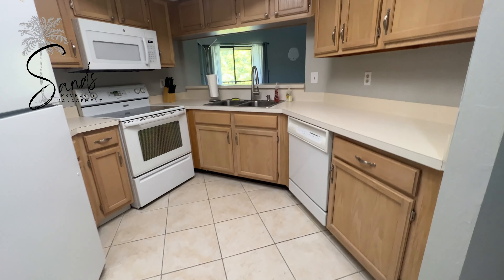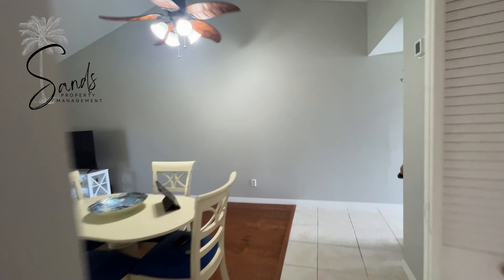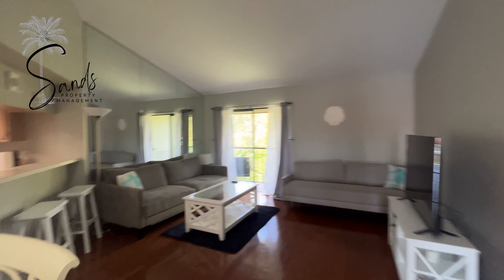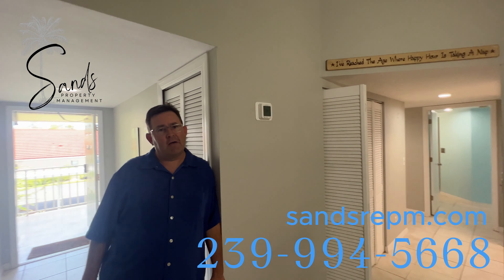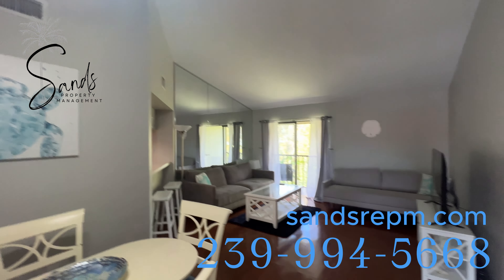We are just minutes from Fort Myers Beach, minutes from Sanibel Island, close to Bonita Beach, and not too far from Naples. If you'd like additional information regarding this rental, please give us a call at 239-994-5668.